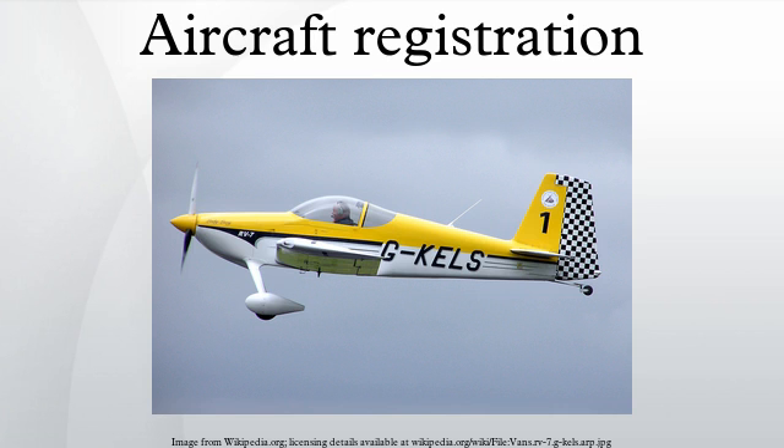In the United States, the registration number is commonly referred to as an N number, because all aircraft registered there have a number starting with the letter N. An alphanumeric system is used because of the large numbers of aircraft registered in the United States. An N number may only consist of one to five characters, must start with a digit other than zero, and cannot end in a run of more than two letters. In addition, N numbers may not contain the letters I or O, due to their similarities with the numerals one and zero.